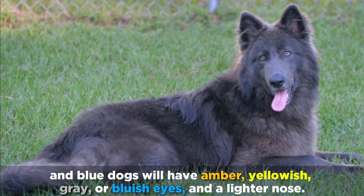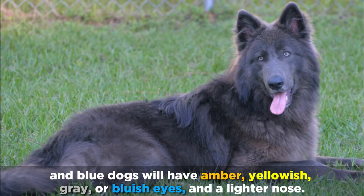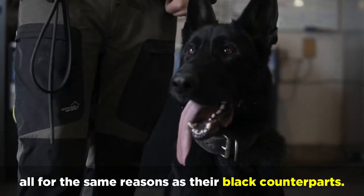Blue dogs will have amber, yellowish, gray, or bluish eyes, and a lighter nose. You may see German Shepherds who are solid blue, blue and tan, and blue bicolor, all for the same reasons as their black counterparts.